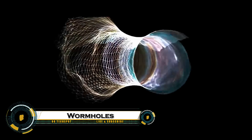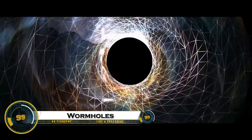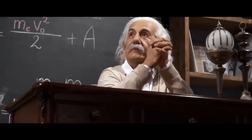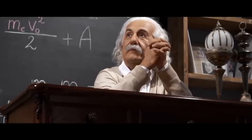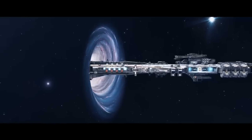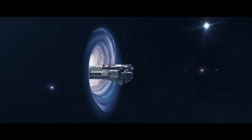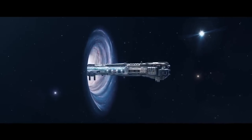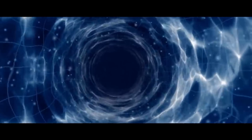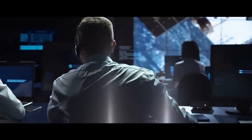Wormholes, also known as Einstein-Rosen bridges, are theoretical shortcuts through space-time, potentially connecting distant points in the universe or even different universes. Predicted by Einstein's general theory of relativity, they would allow for faster-than-light FTL travel without violating physics, making interstellar and intergalactic travel feasible. A traversable wormhole would require exotic matter with negative energy to keep it stable and prevent collapse. Without this, natural wormholes, if they exist, would likely be too unstable or microscopic for practical use.